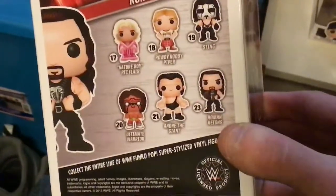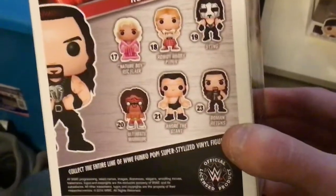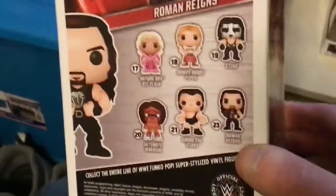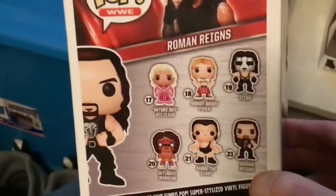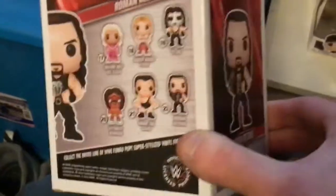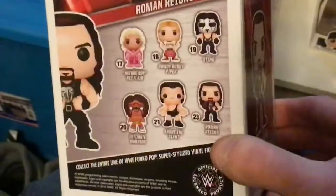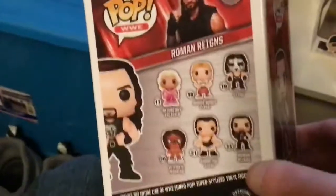This one right here is Andre the Giant. This Andre the Giant I don't believe is the bigger version — the bigger version is the one that everybody wants. Nature Boy Ric Flair — they have him and Roddy Piper going for a bunch of money. This Ultimate Warrior is going for a bunch of money. Roman Reigns as well. The Sting in this set is actually probably the cheapest — him and Andre are the two cheapest. The rest of them you're probably looking at $20 plus.